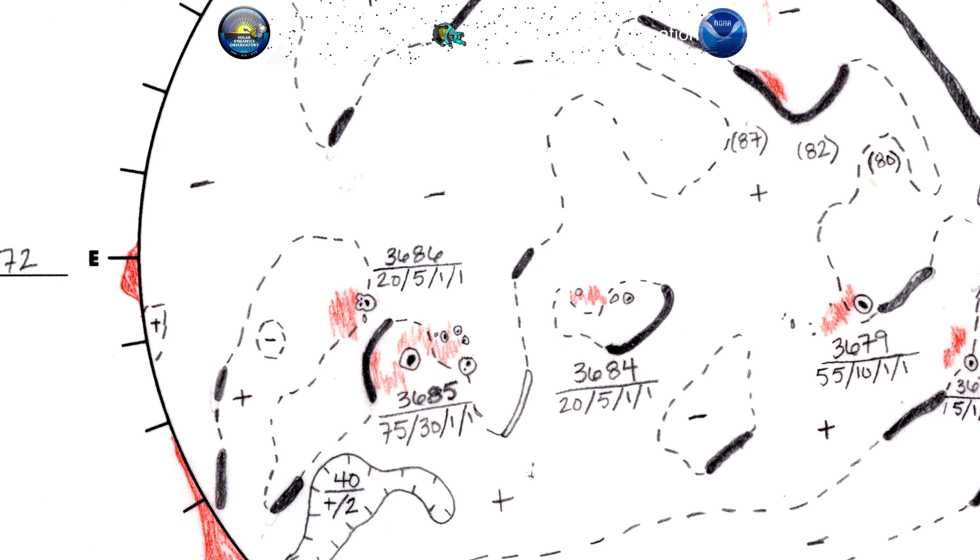We have 3685 is trailing, so 3686 is the one they've titled behind it. Alright, so 3685 and 3686.